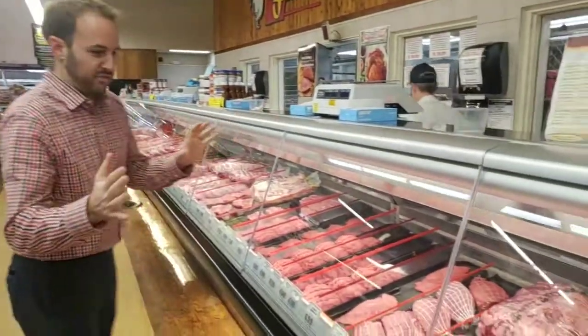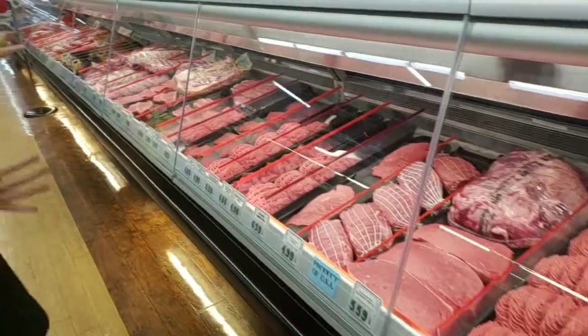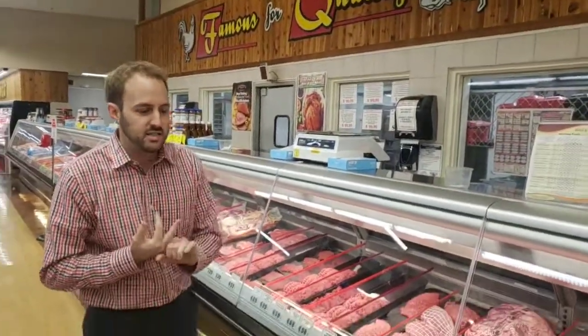Hi everyone, we're here today back again at Etching Entries, and where they're famous for many things, today we're featuring their meats. We have a 48-foot case of many different types of meats, different varieties, different cuts, and I'm here today with one of the butchers who's the meat manager, who's an excellent golfer, but even a better butcher.